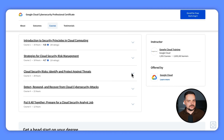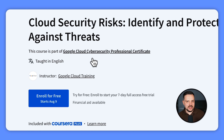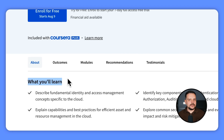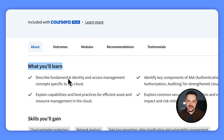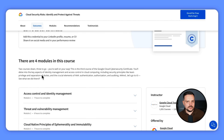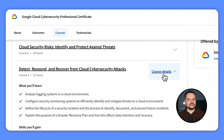In the third course, Cloud Security Risks — Identify and Protect Against Threats, you will dive into the basics of identity and access management in the cloud, learning how to manage who can access what. You will get to know the key parts of 3A — authentication, authorization, and auditing — to make your cloud security stronger. You will also cover the best ways to manage your cloud assets and resources efficiently, explore common security weaknesses, understand their impact, and learn strategies to reduce these risks.